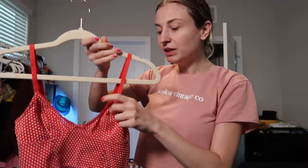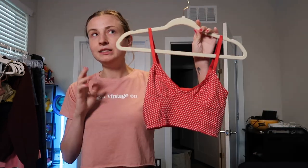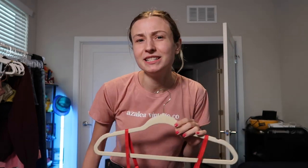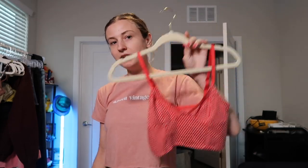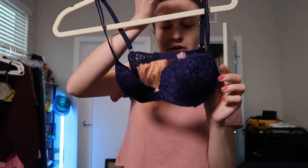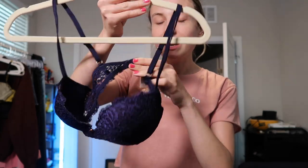I grabbed this Free People bralette — it's red with some hearts on it. I believe it was $5.99 or $6.99, size extra small. I had seen another day that this Goodwill had the same one in gray but marked up to $14.99, so I left it. Then I found this one priced a lot lower, so I ended up picking it up.